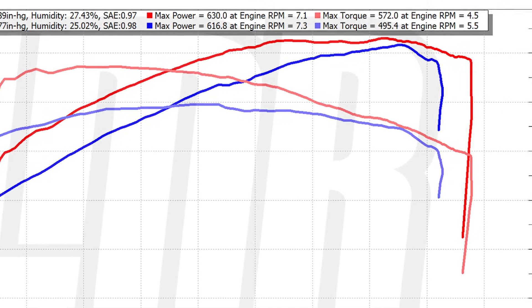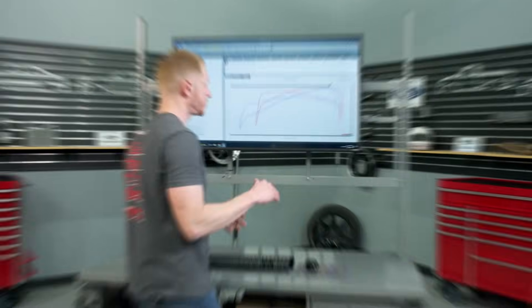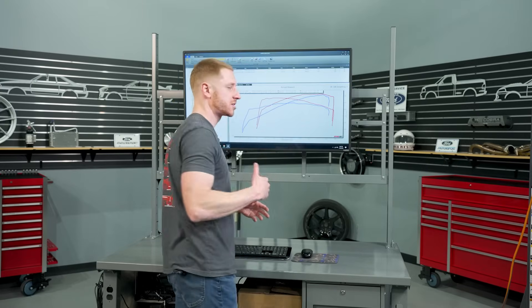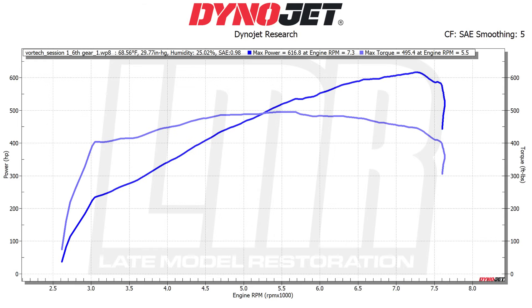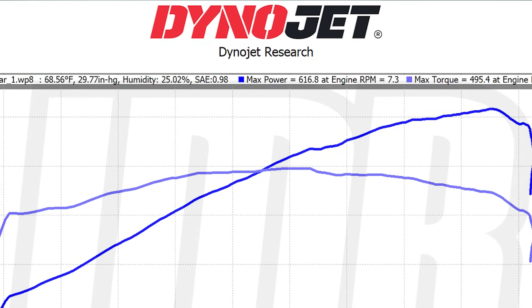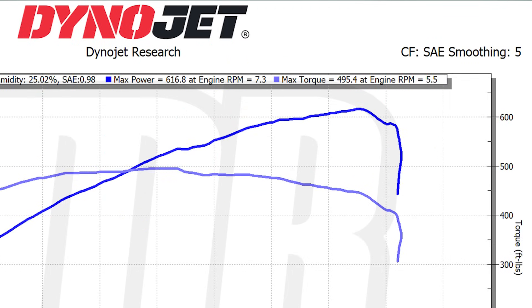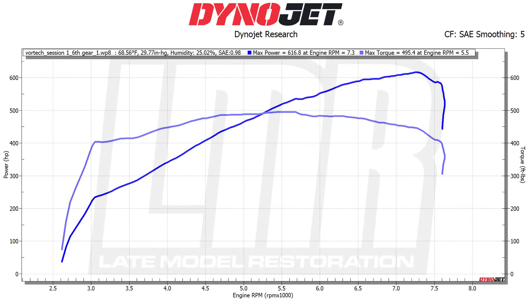Around 6,000 RPM, Chance's curve starts to level out rather than nose over — he did make peak power at 7,200 RPM, so there was another 1,200 RPM to make a little bit more power. But Patrick's is still on the climb and he makes peak power at 7,300 RPM. Granted, his peak was a little lower at 616.8 horsepower, but it is still making power the faster you turn that engine. Patrick's peak torque was 495.4 pound-feet at 5,500 RPM — so he actually makes peak torque 1,000 RPM later than Chance's car.